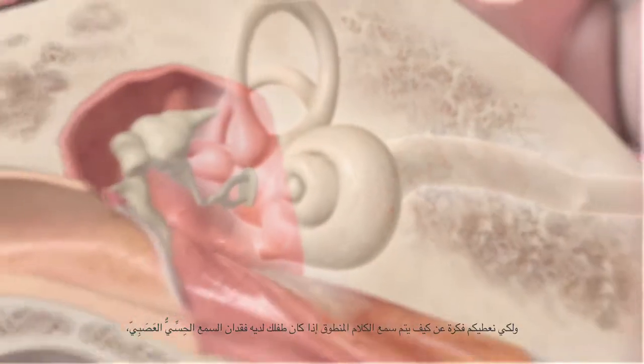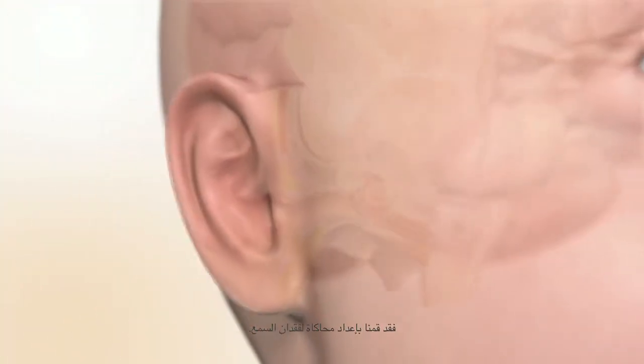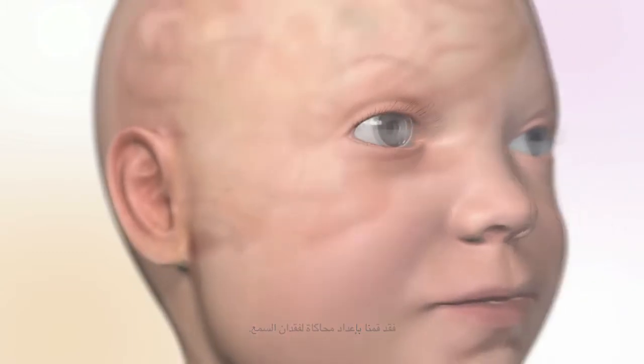To give you an idea of what speech might sound like if your child has sensorineural hearing loss, we have prepared a hearing loss simulation. You will hear a sentence repeated four times. The first is an example of how speech may sound for a child with severe to profound sensorineural hearing loss. The next two are examples of moderate and mild sensorineural hearing loss. The last sentence will sound as it does for someone with typical hearing. Note that these simulations are for demonstration purposes only. Your audiologist can talk to you about your child's hearing levels.